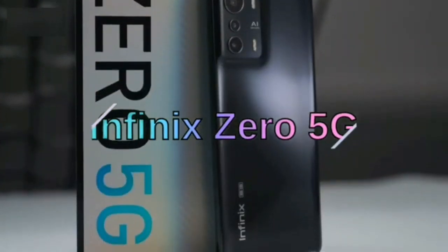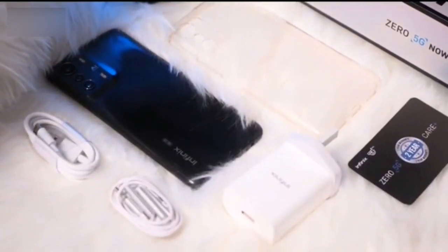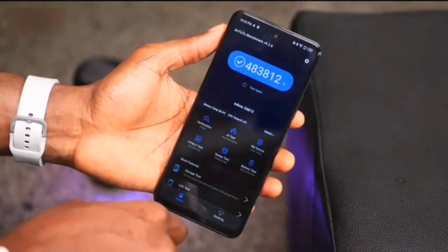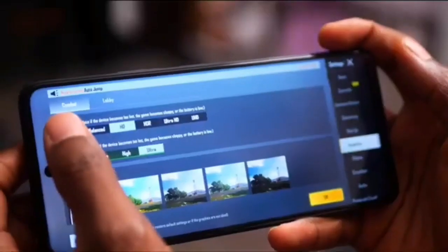The camera department is headlined by a 5MP main camera alongside a 2MP macro module and a 2MP depth sensor. You also get a 16MP selfie shooter housed in the punch-hole cutout on the display.